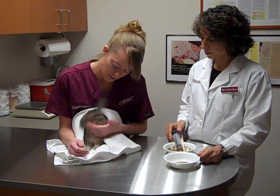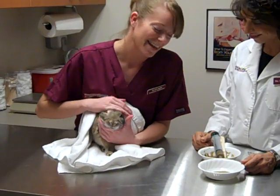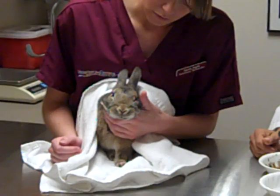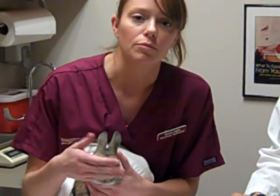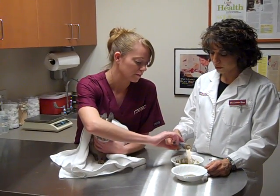I put my left hand under their chin — I'm a righty — so this way I can kind of control their head. For bunnies that are a little more active, I'll sometimes use my thumb to stabilize the top of their head just so they can't move it too far away from the syringe when I put it near their face.